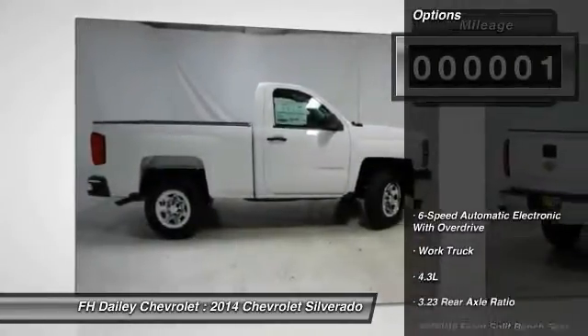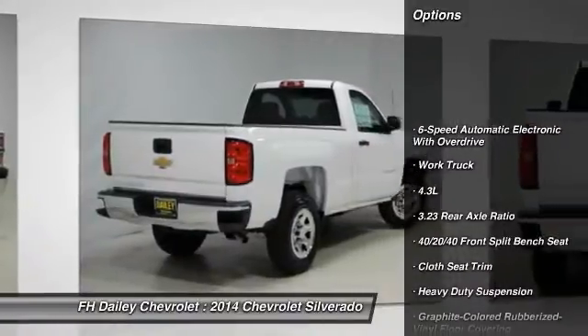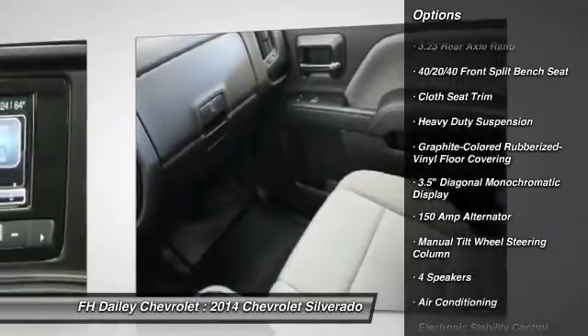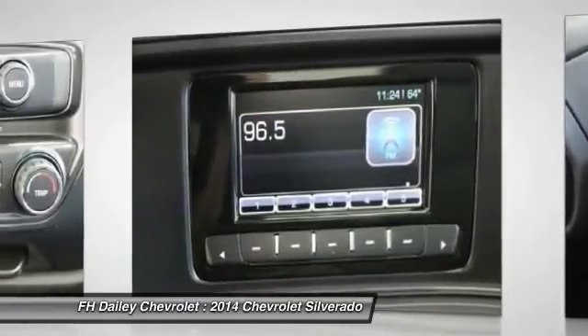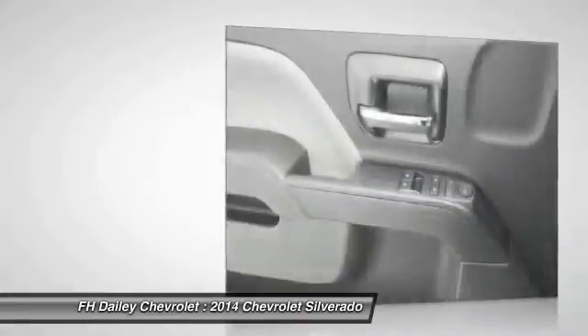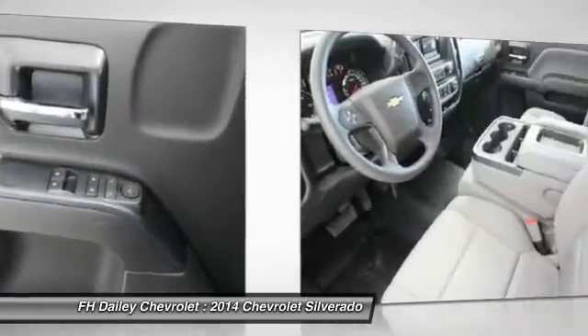Here are some of this vehicle's great options: traction control, dual airbags, front air conditioning, power steering, four-wheel disc brakes, center armrest, electronic stability control, trip computer, tachometer, overhead console.